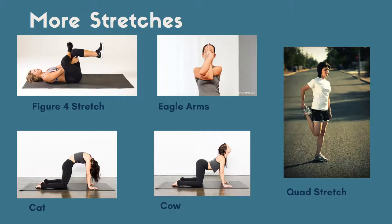Cat-cow is one of my fan favorites for low back and upper back discomfort. The last stretch on this slide is a quad stretch. A lot of us are sitting for long periods of time and the fronts of our thighs get really tight. It's a nice added stretch to complement all the others. These are gentle variations — if anyone has questions on these at the end, I'm happy to review them again.